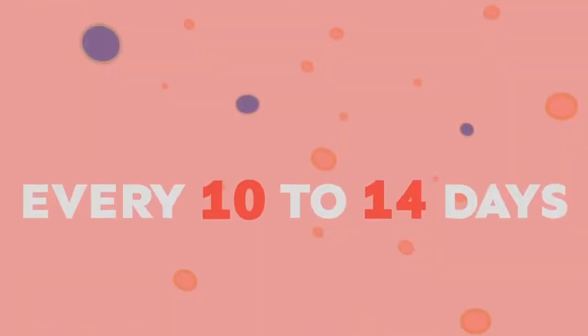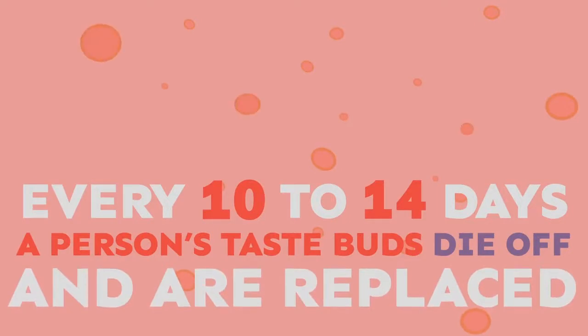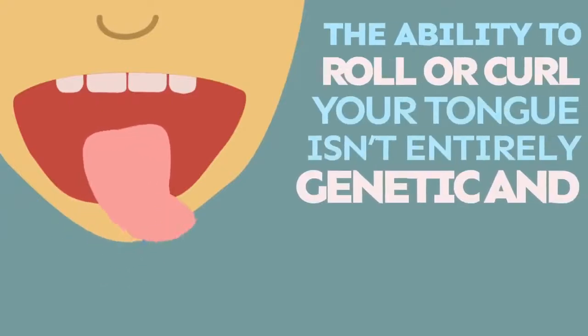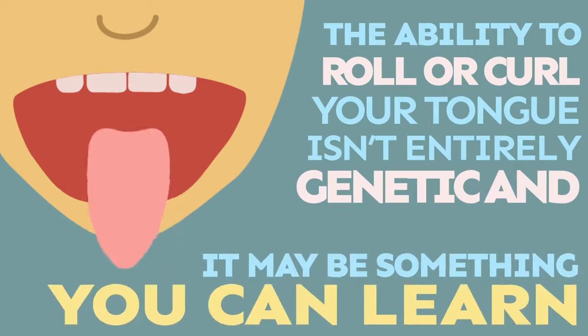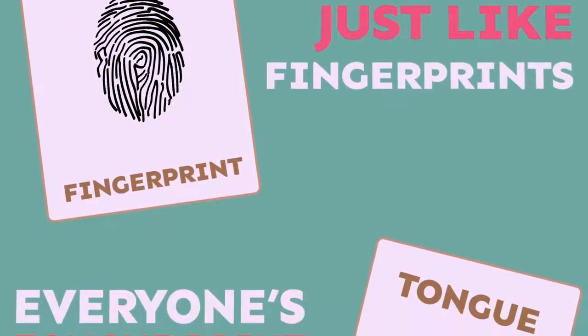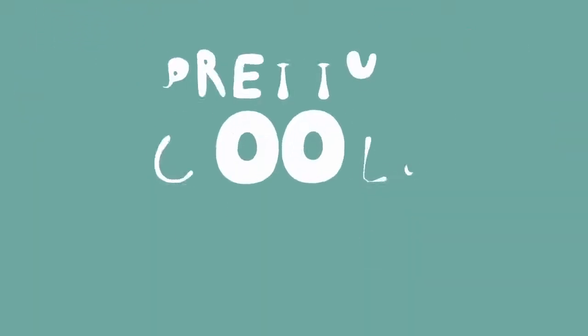Every 10 to 14 days, a person's taste buds die off and are replaced. The ability to roll or curl your tongue is not entirely genetic, and it may be something you can learn. Just like fingerprints, everyone's tongue print is completely different. Pretty cool, huh?